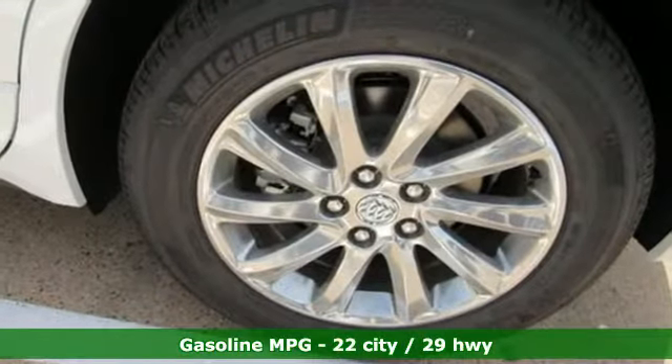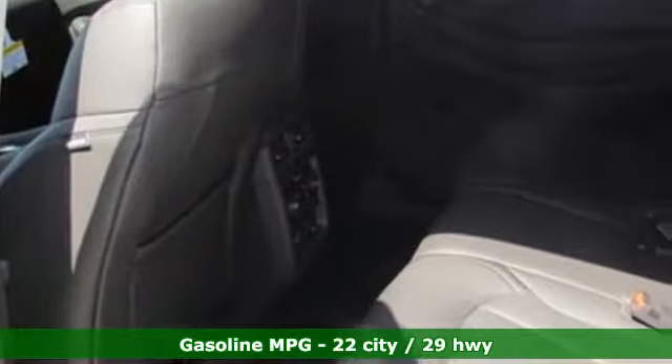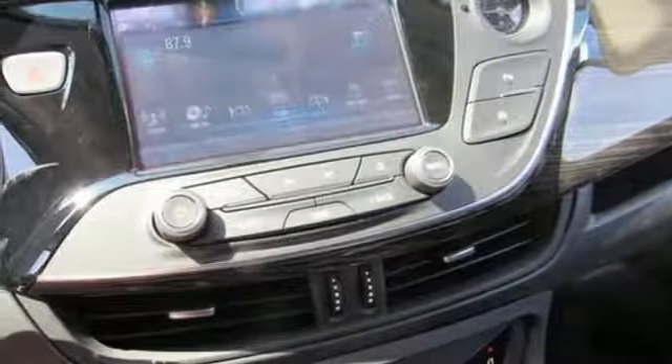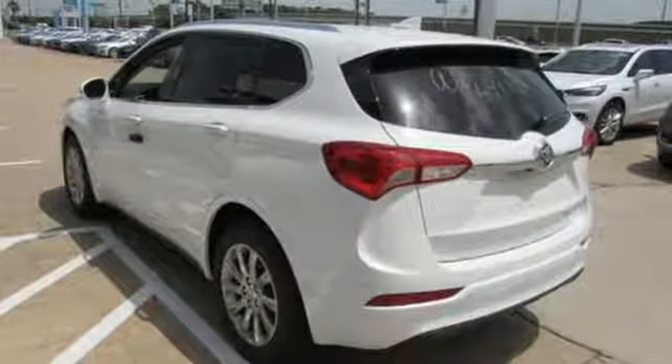Inline four-cylinder engine, dual zone climate control, integrated navigation system with voice activation, rear parking sensors, heated steering wheel, power heated mirrors, streaming audio, aluminum wheels, doors and push button start proximity key, and automatic transmission.